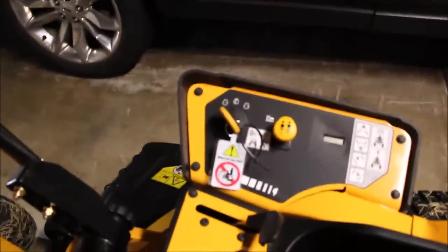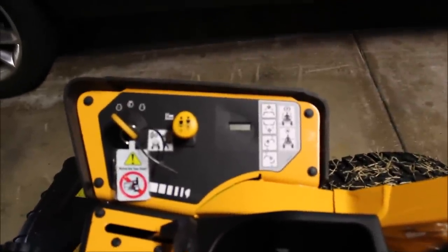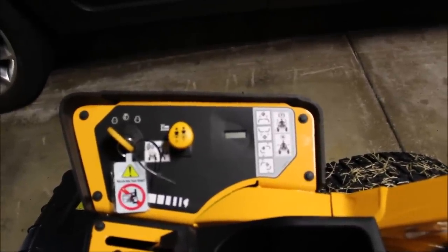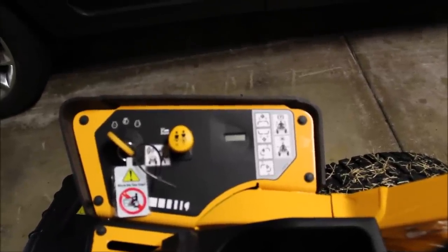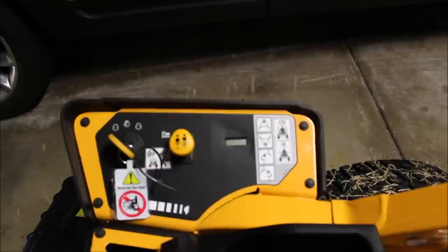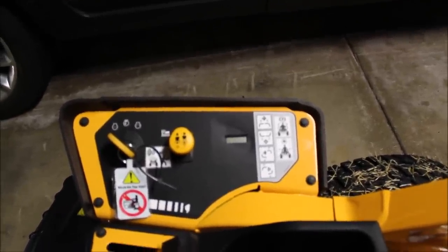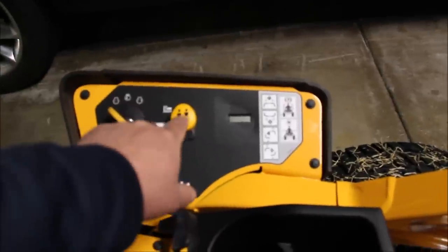So the key: off to the left, center is on, right is starter. You kick that on and you have an hour meter over here. The hour meter shows you battery voltage, intervals between oil changes, and if the engine oil is low. It shows how many hours you have so you can track your oil changes, and it'll give you a notice when it's time to change the oil or when the air filter is dirty. It's a little tiny digital readout that gives you a lot of information.